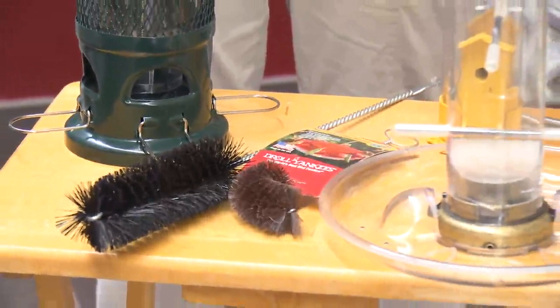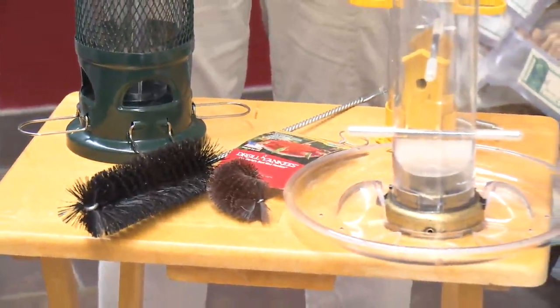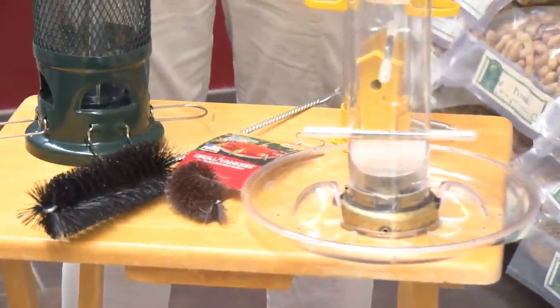A little bit of hot water, a couple of drops of dish soap — if it's really bad, a little bit of bleach, but not too much bleach. And when you're buying a feeder, make sure you find one that's easy to open and clean.